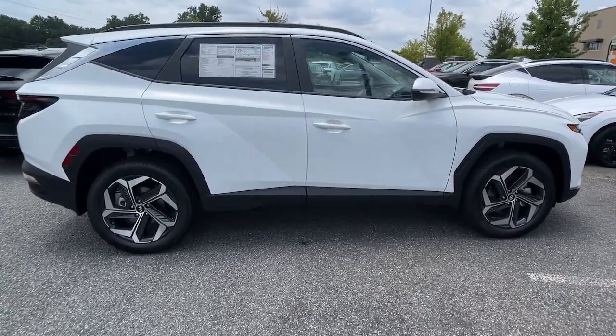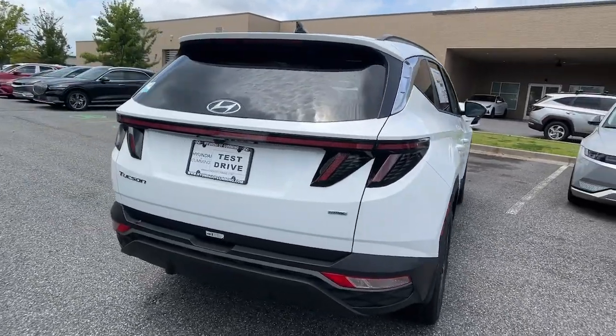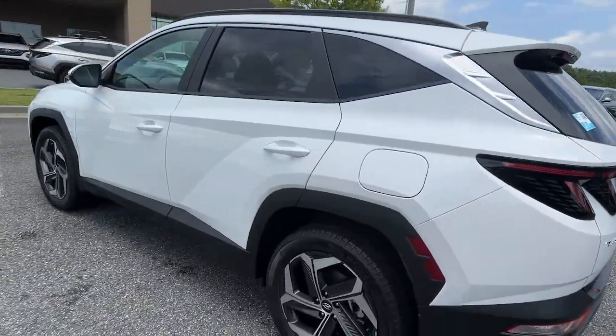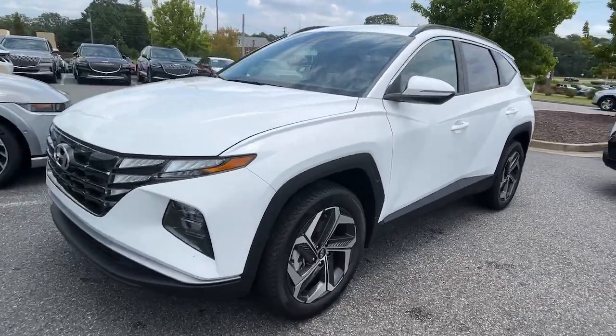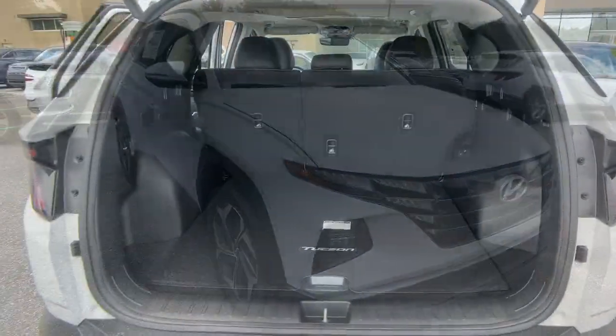Get into the 2023 Hyundai Tucson. Take your daily drive to a higher level of comfort and quality with this well-built, well-equipped Tucson. Standard high-tech touchscreen infotainment, standard driver assistance features, and an upscale feel make this stylish compact crossover stand out from the crowd.